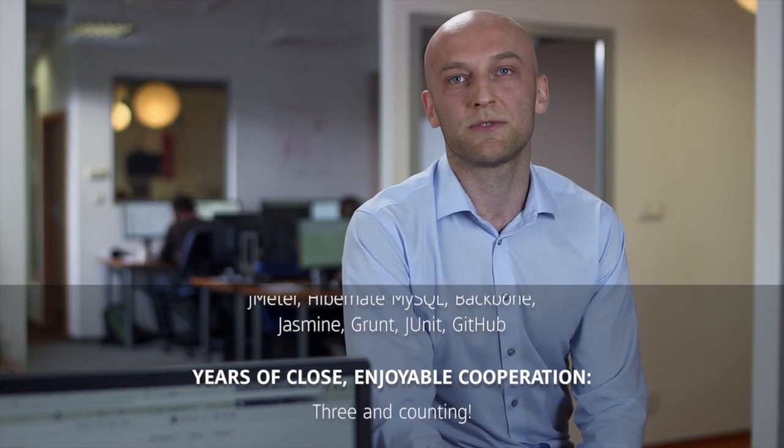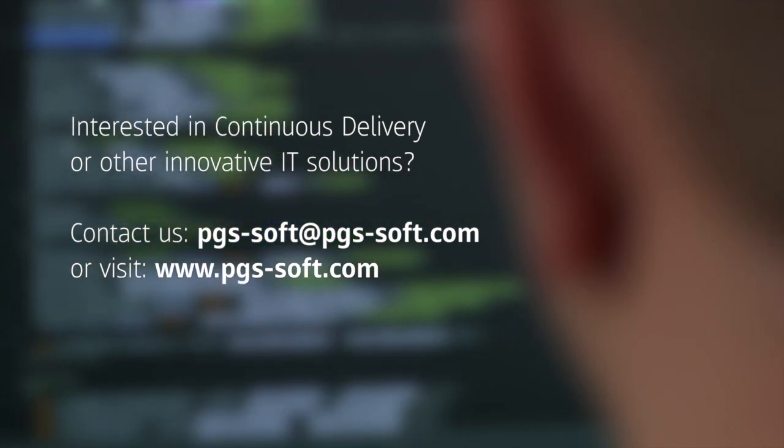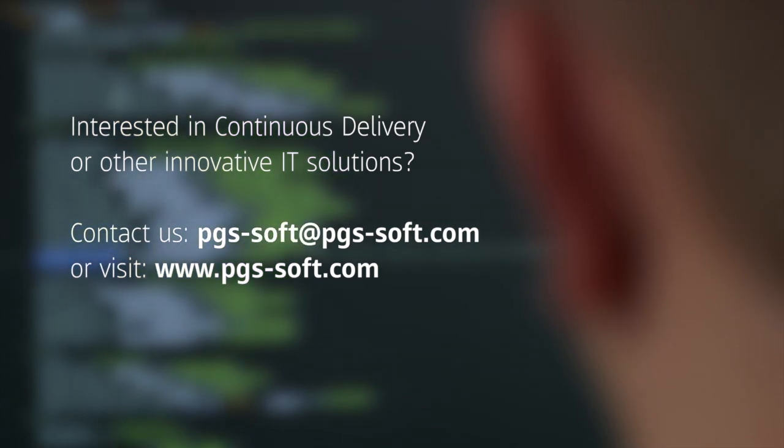Even though they're based in Poland, they're part of our team — the way we view it and the way that they view it as well. Of course, this wouldn't be possible without very close cooperation with our clients.